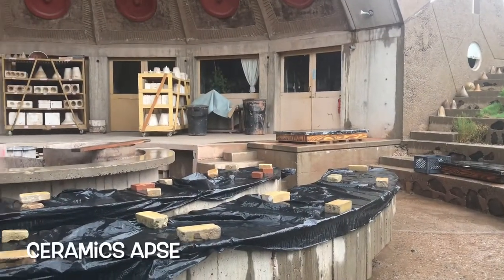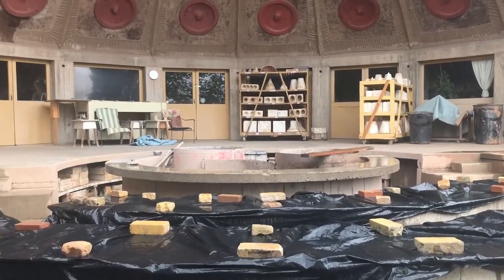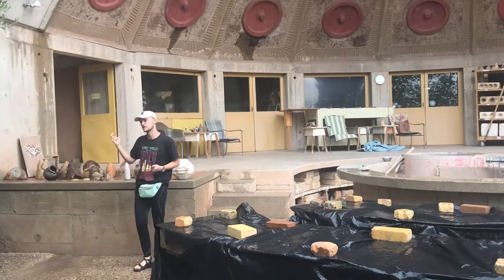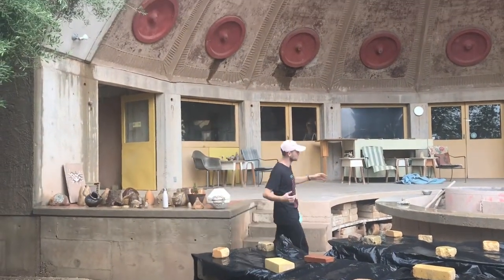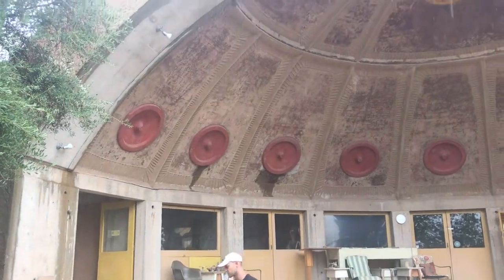In this building, our ceramics artisans mix what's called slip to make slip cast products. Slip is a mixture of clay and water. The clay comes through the flue and it's mixed right here. Monday through Friday, they're doing this kind of thing.